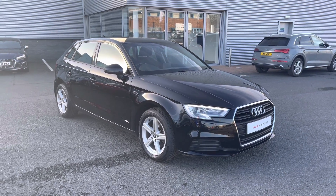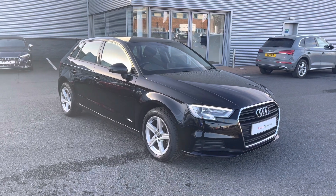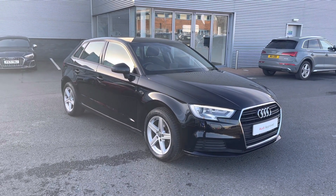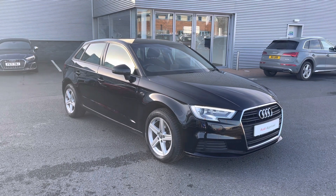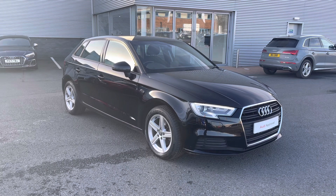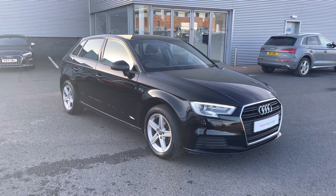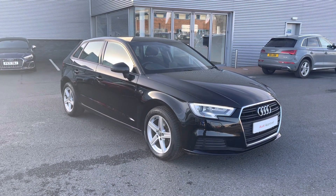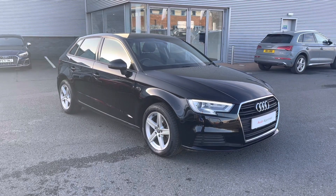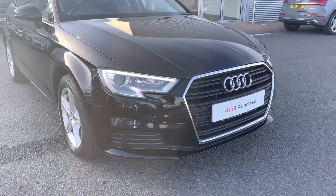Hi and welcome to Carlisle Audi. Today I'm going to be walking you around this Audi Approved Used A3 Sportback SE Technic that we do have in stock, which comes finished in Brilliant Black and fitted with the 1.6 litre diesel engine giving off 116 PS. As an approved used vehicle it includes a minimum of 12 months warranty and 12 months roadside assistance. For more information please give us a call on 01228 371516.